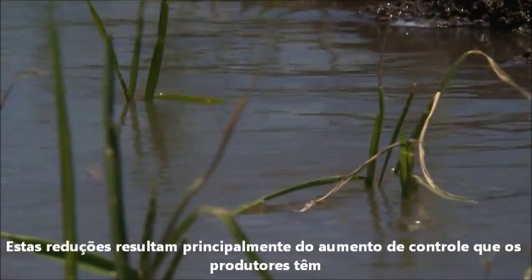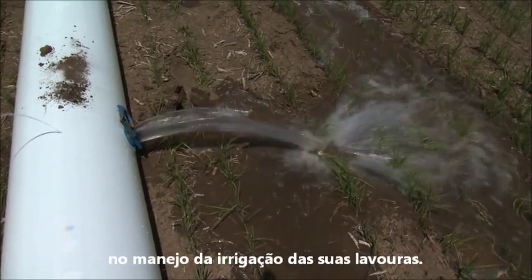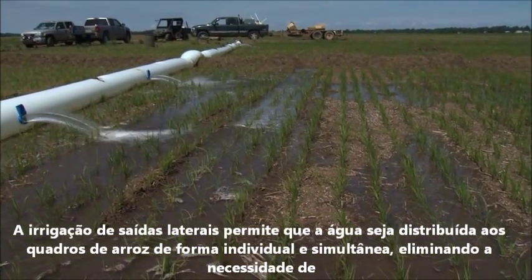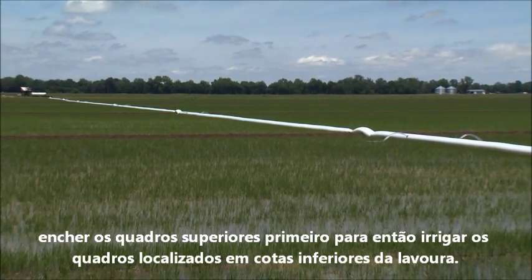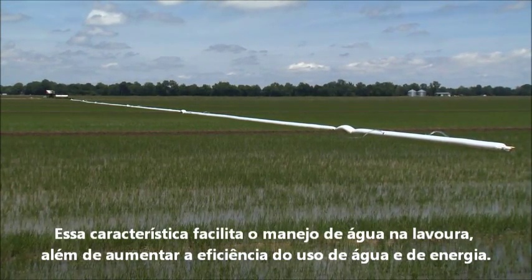These savings largely result from the increased control producers have when it comes to flooding their rice fields. Side inlet irrigation allows water to be delivered to each individual paddy simultaneously, eliminating the need to overfill the uppermost paddies in order to transfer water to the lower ones. This makes flood management easier to deal with as well as more energy efficient.